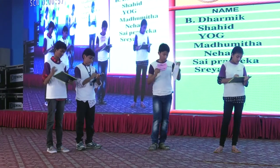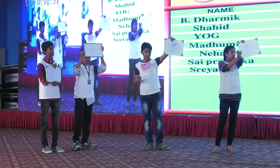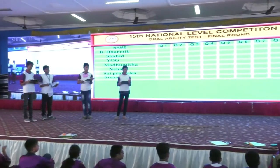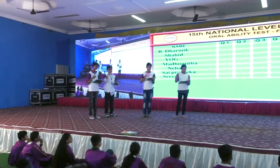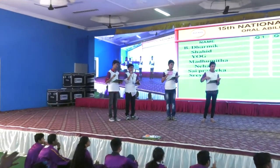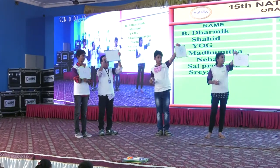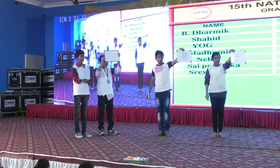That is your answer. 15.15 is the right answer. 2 plus 3 plus 5 plus 6 plus 8 minus 9 minus 7 plus 4. That's your answer.